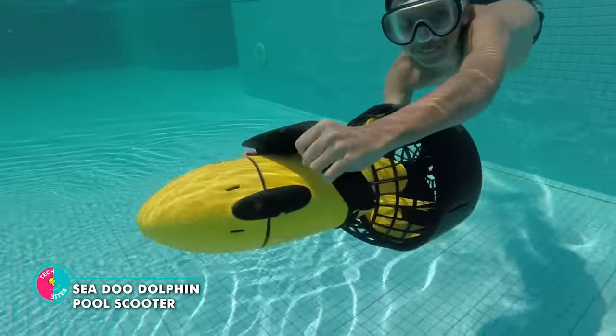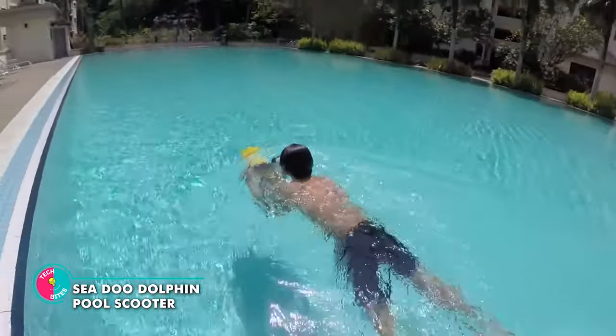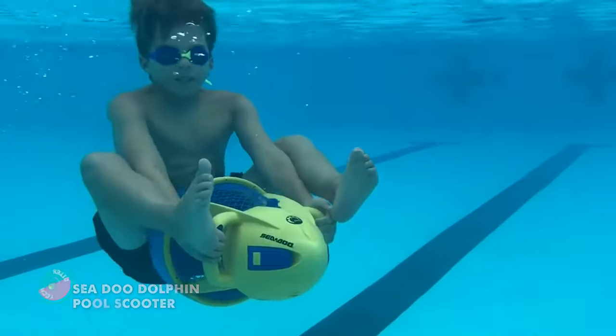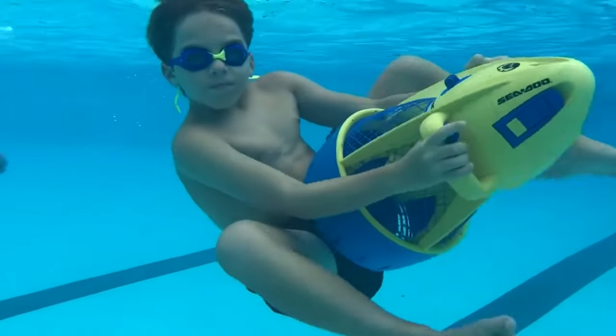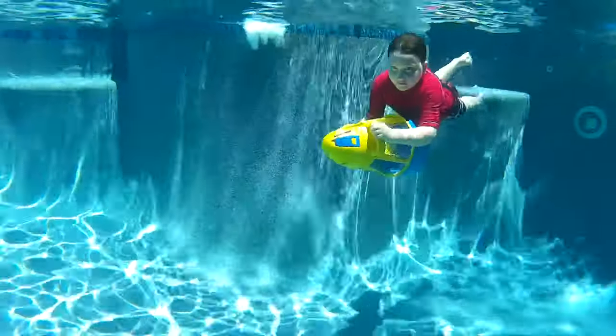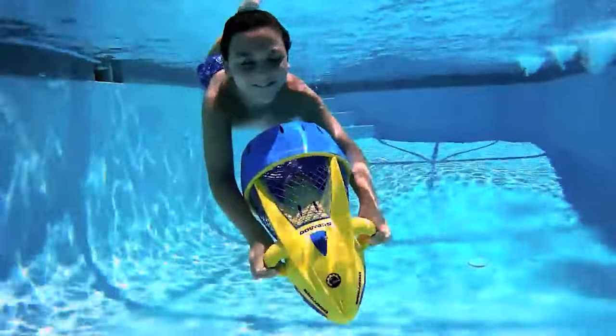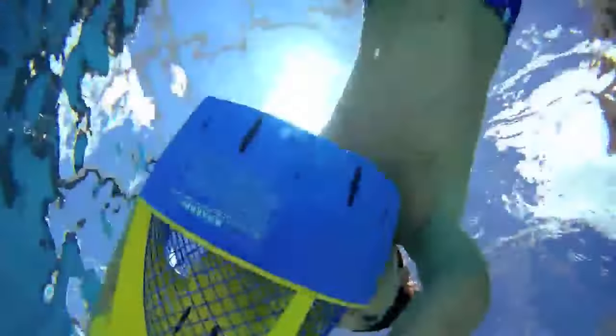Sea-Doo Dolphin Pool Scooter. Imagine holding this awesome contraption in your hands and feeling like the coolest dolphin in the neighborhood. With speeds of up to 2 miles per hour (3.2 kilometers an hour), you'll be zooming through the water faster than a fish on caffeine. And here's the bonus feature: positive buoyancy! This pool scooter knows how to stay afloat when it's not making waves.